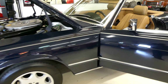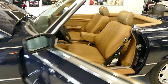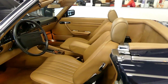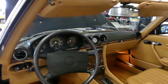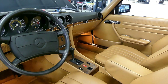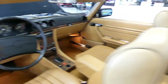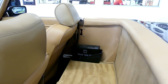Beautiful inside, out, and undercarriage. Very comfortable leather interior. Power windows, power steering, power brakes. Very easy to drive. It even comes standard with the Mercedes first aid kit — got to have one of those.